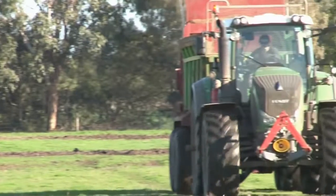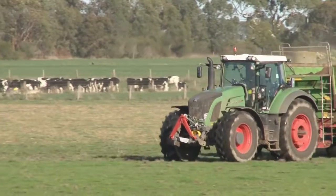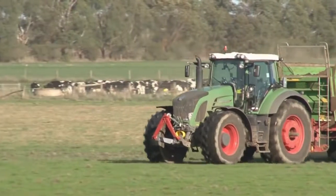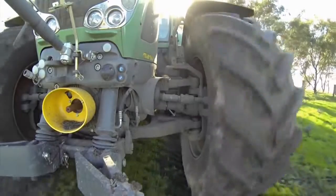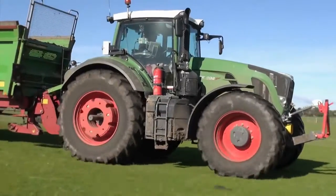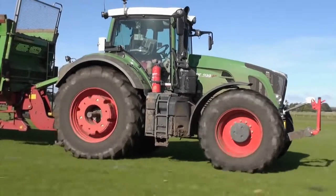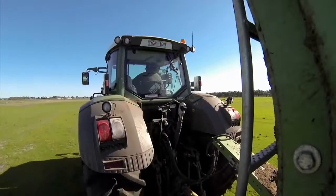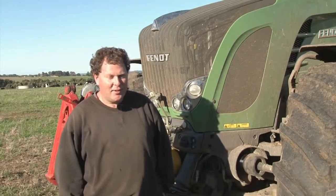Impressed with the performance and comfort of his 933 Vario, Steve recently purchased a Fendt 800 series to further enhance the scope and efficiency of his contracting business. Another big feature is the front suspension and cab suspension — it's very comfortable and smooth in rough paddocks. We do get some fairly rough paddocks to operate in, and going from farm to farm it's 55 kilometres, so we get from one place to the next very quickly and comfortably. You can get out of it at the end of the day and still feel like you can go and do another job.